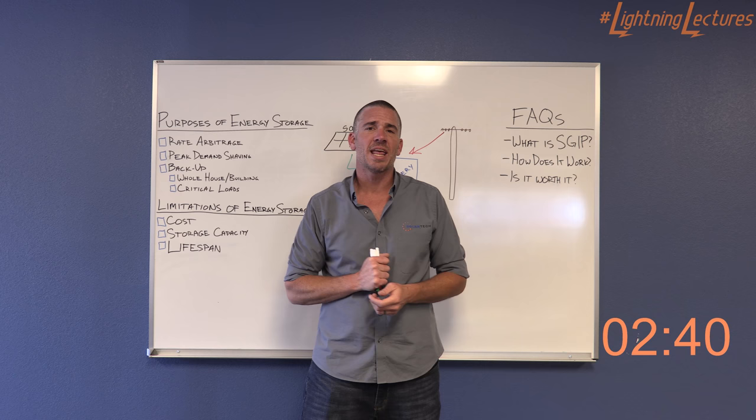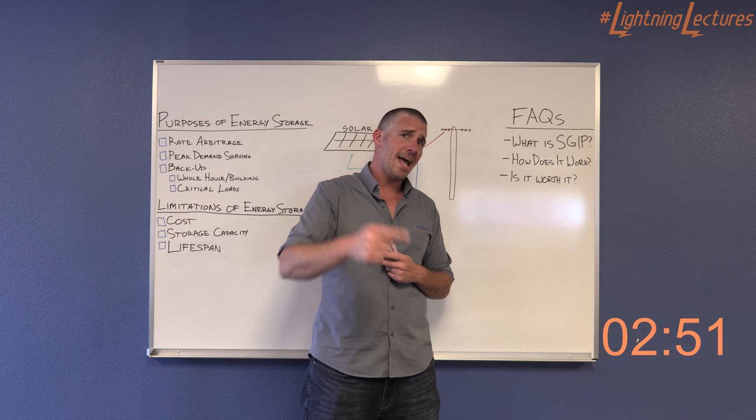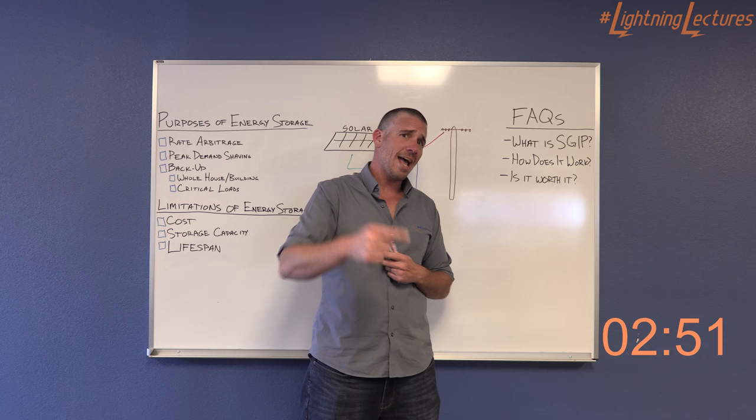The biggest question everybody asks: is it worth it? To be honest, the answer is — it depends. Right now, if you get that SGIP rebate, yeah, go for it. If you don't get the SGIP rebate, you've got to ask yourself how much it's worth to you to be the coolest guy on the block with a battery.